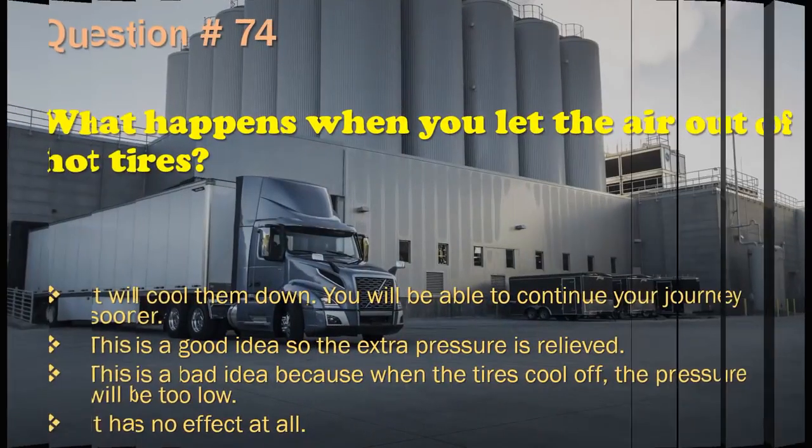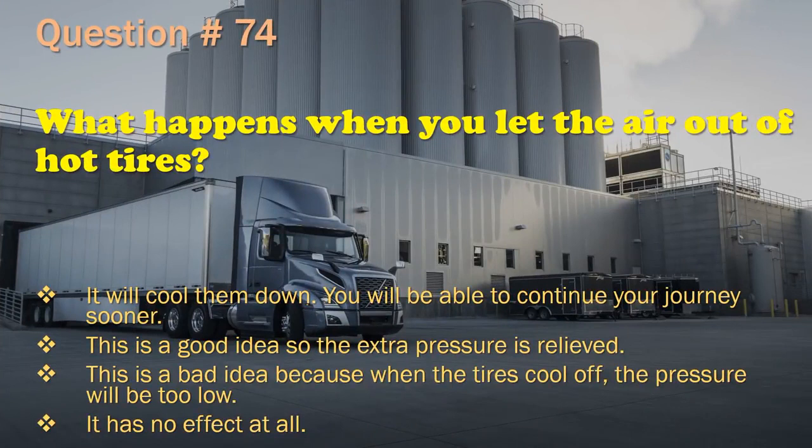Question 74: What happens when you let the air out of hot tires? It will cool them down; you will be able to continue your journey sooner. / This is a good idea so the extra pressure is relieved. / This is a bad idea because when the tires cool off, the pressure will be too low. / It has no effect at all. The correct answer is: This is a bad idea because when the tires cool off, the pressure will be too low.